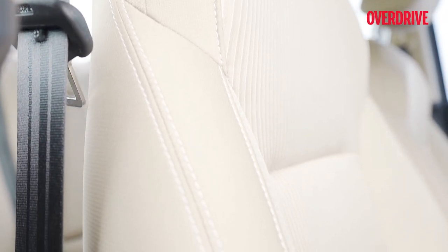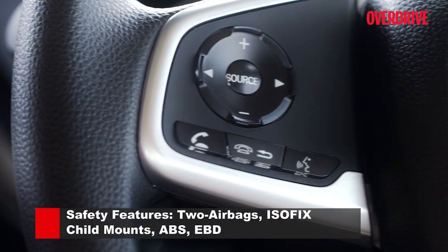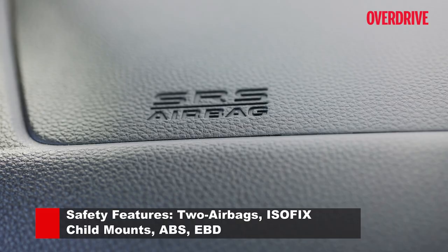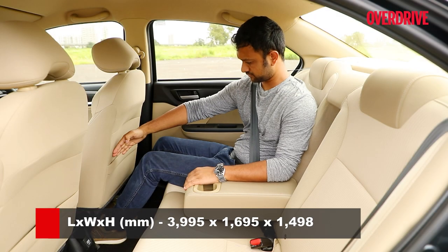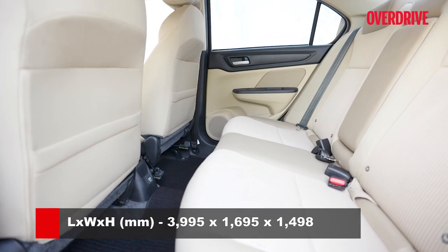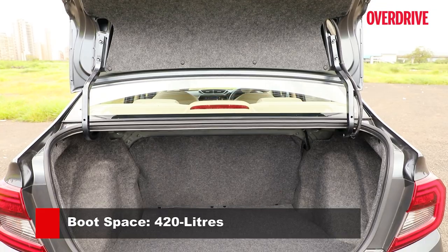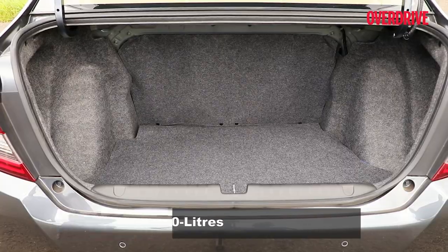That aside, the upholstery gets contrast stitching and map lights have been added at the front. The features list includes full keyless entry locking, push button start, multi-view reversing camera, cruise control, driver's window auto up-down, and two airbags. Space is still well managed with more than adequate knee room, though there's only a finger's worth of headroom for a 5-foot-11 frame in the rear. Unfortunately, the Amaze is still missing rear AC vents. The boot is large — the largest in the segment at 420 litres — and there's extra NVH insulation on the inside of the boot lid now.